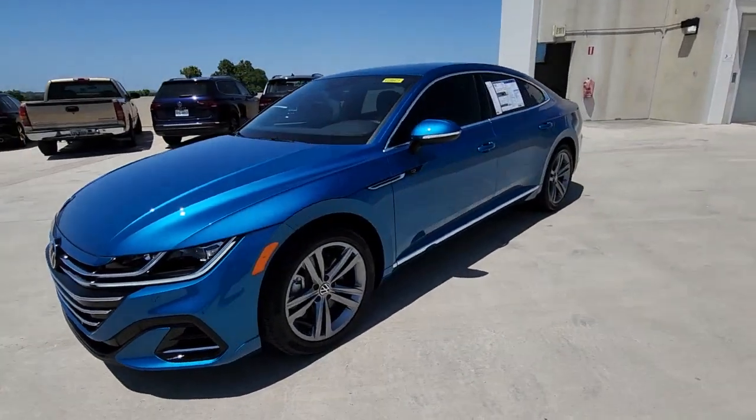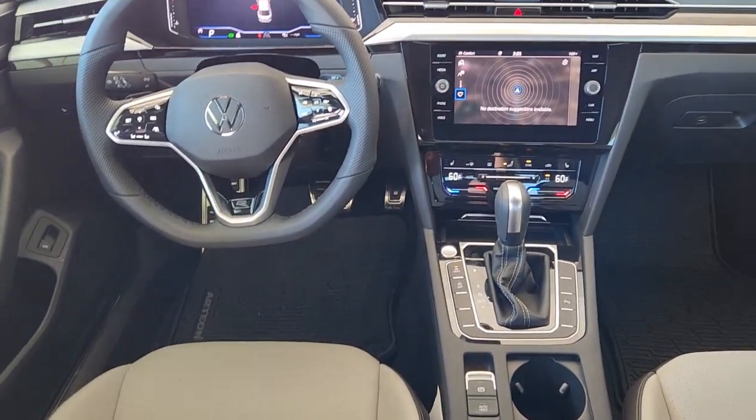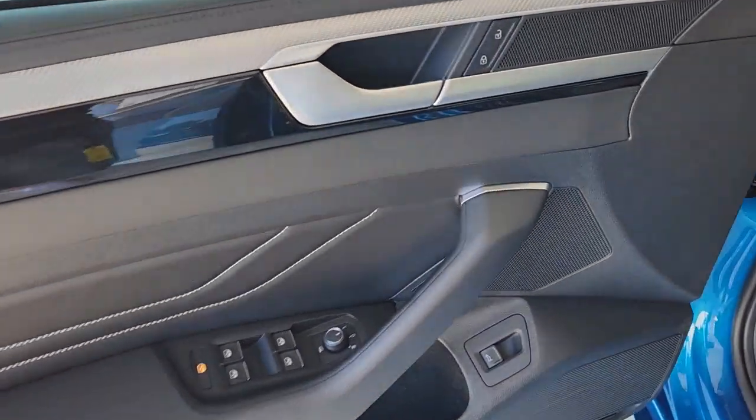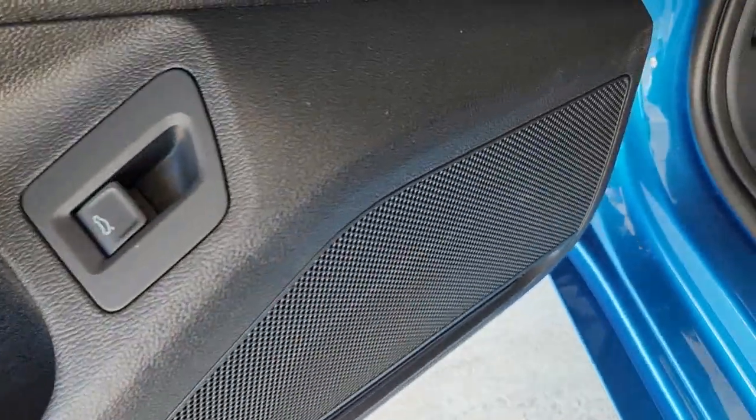These are just some of the great options this vehicle comes with: heated steering wheel, keyless entry, navigation system, fog lamps, power passenger seat, heated mirrors, satellite radio, power liftgate, heated front seat, and electronic stability control.